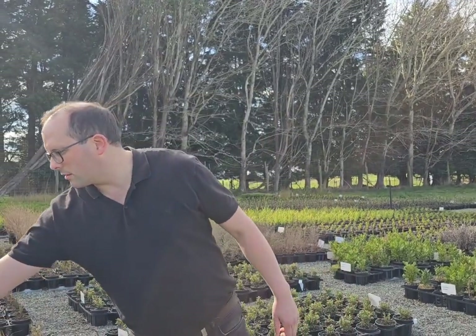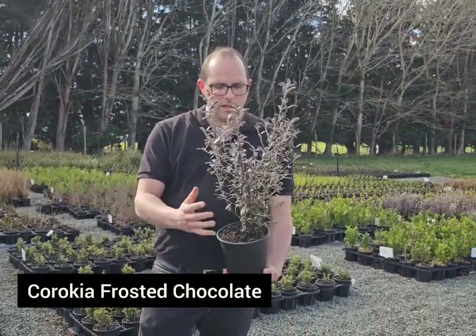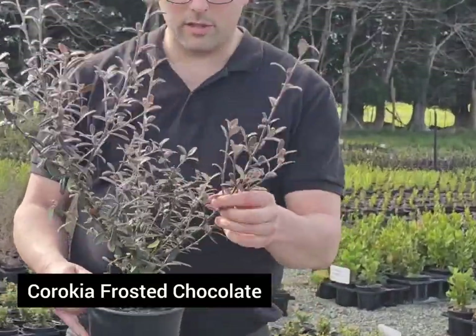Hey James, welcome again to another looking good video for this week. We've selected a few plants that are looking fantastic. First up we've got Kurokia Frosted Chocolate. These are absolutely brilliant.